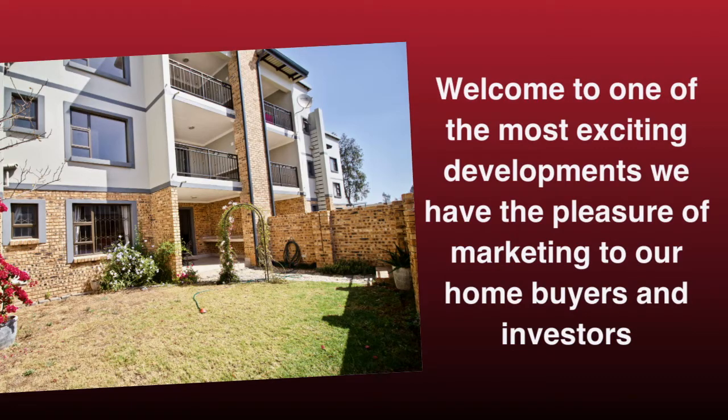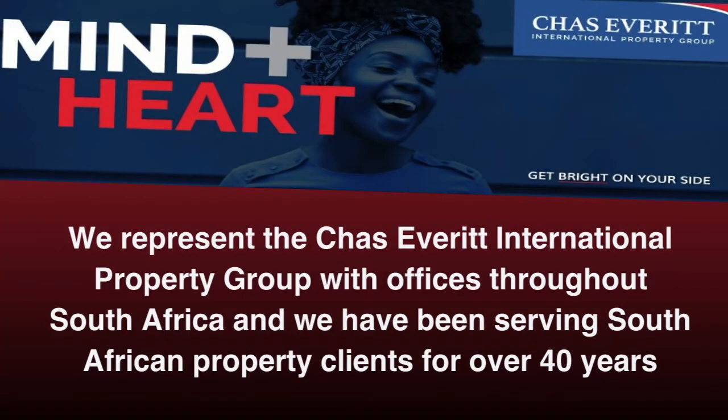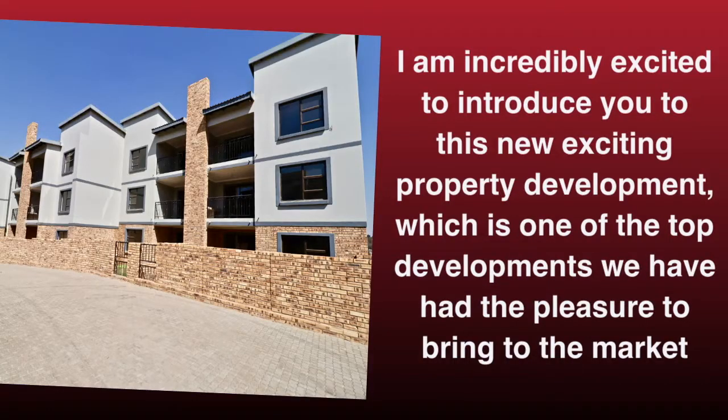Welcome to one of the most exciting developments we have the pleasure of marketing to our home buyers and investors. Today we explore the benefits of purchasing a sectional title unit in Eagles Hill, situated in a country setting in Benoni. We represent the Chaz Everett International Property Group with offices throughout South Africa, and we have been serving South African property clients for over 40 years. I am incredibly excited to introduce you to this new exciting property development, which is one of the top developments we have had the pleasure to bring to the market.